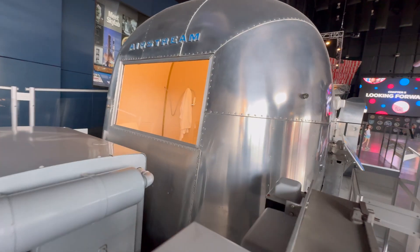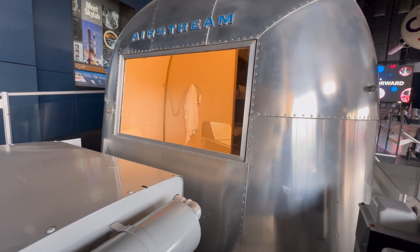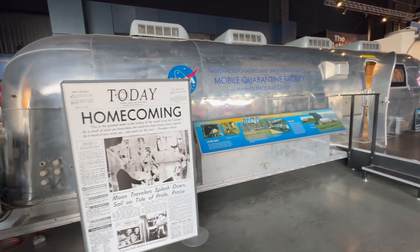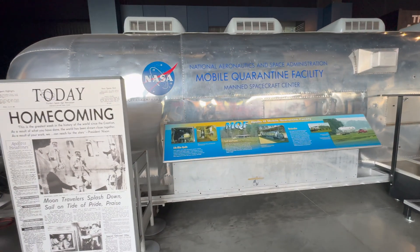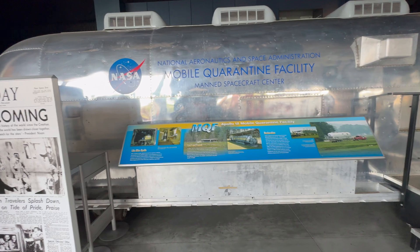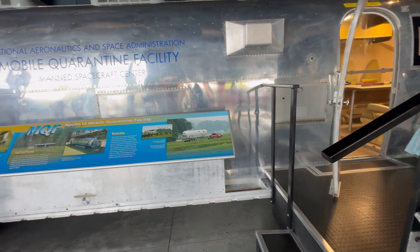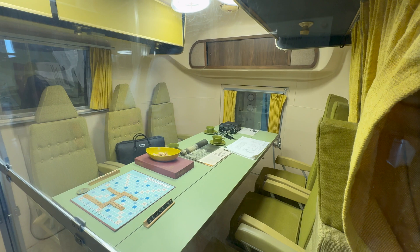When Apollo 11 returned, if you were alive when this happened, they quickly put the astronauts into this trailer on the Hornet aircraft carrier, just in case they carried bacteria back from the moon that would wipe out humanity. They had to stay there for about six weeks before being transferred to a fancier facility in Houston.